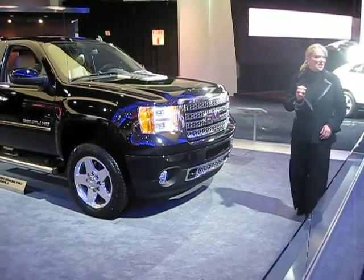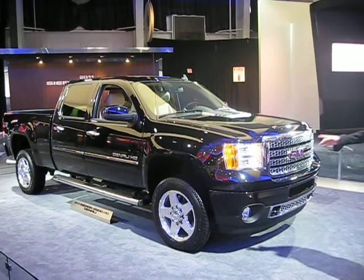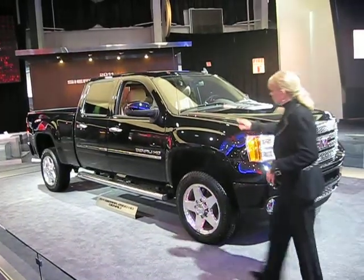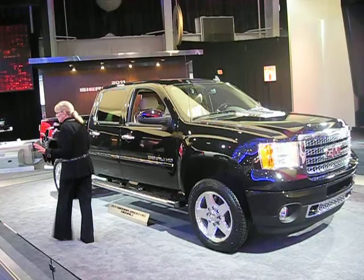The diesel and Allison transmission delivers more horsepower, more torque, and even better fuel economy. We've added the Denali trim to our heavy-duty lineup, so our heavy-duty customers can get the premium features and styling of Denali, but with some serious capabilities.